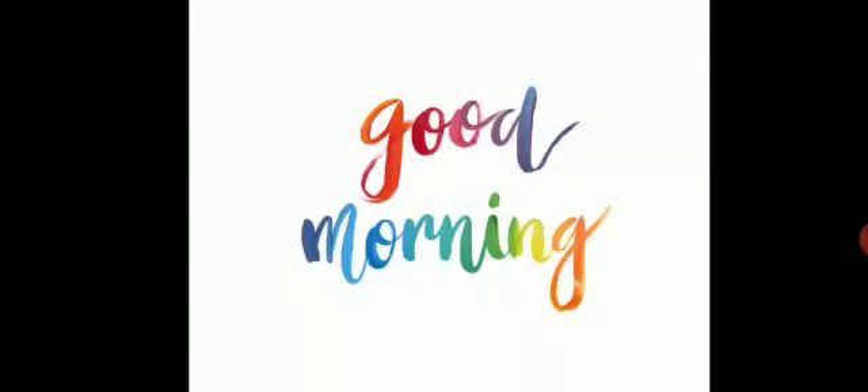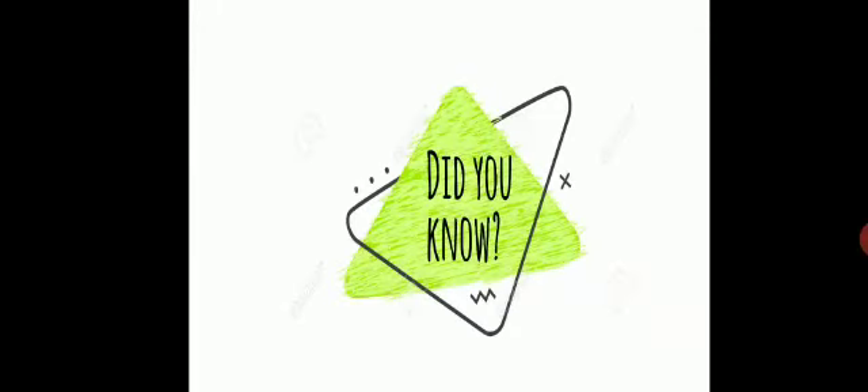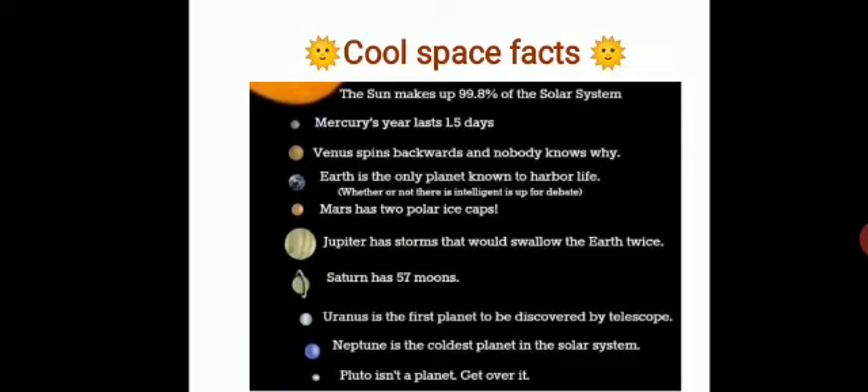Make sure you're having good healthy foods in your diet. Today let us see some interesting facts related to the solar system — cool space facts! The sun makes up 99.8% of the solar system; the remaining 0.2% only is about the planets.